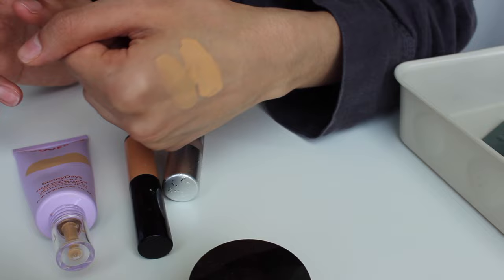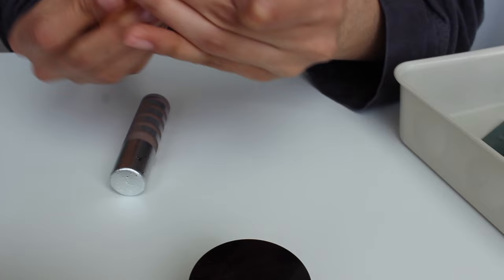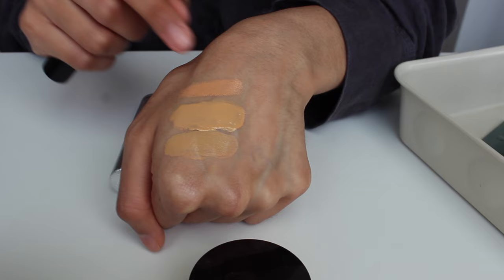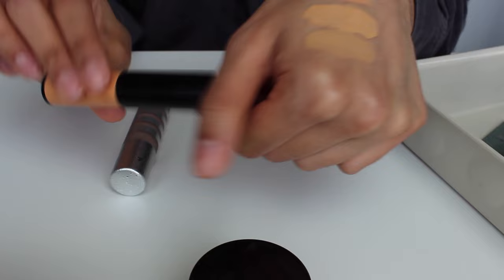I finished up my Bobbi Brown concealer in the pot, so I went ahead and got the stick version because I saw Marlena Stell use it and it looks so nice and easy to blend, just a little less messy. This is the corrector — the same shade value but with an extremely peachy undertone, which is exactly what I need to cancel out my dark circles. I absolutely love this, and I think the stick is actually a much better deal price per ounce than the pot.